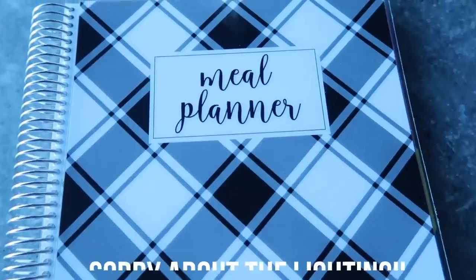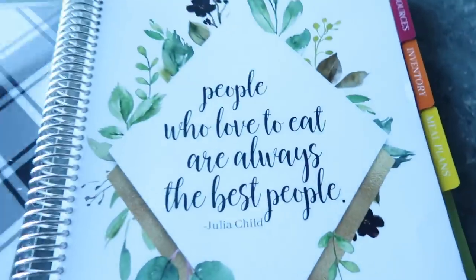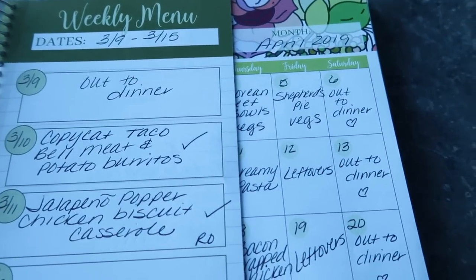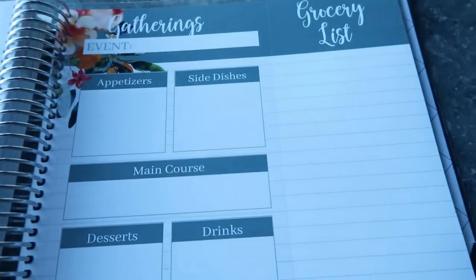This is my Cariel meal planner — I absolutely love it. It is comprehensive, gorgeous to look at, and has a nice spiral binding. Inside it has everything you need to be successful on your meal plan: a resource tab to track favorite websites, meal planning blogs, and recipes; an inventory tab for freezer and pantry inventory; a meal plans tab which I use all the time; a gatherings tab for planning events; a notes section; and a nice little pocket in the back for notes.